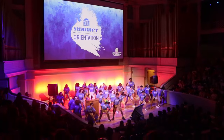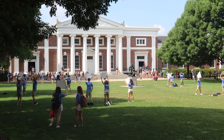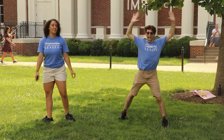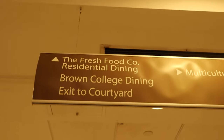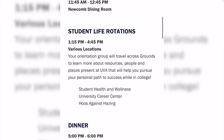They go to a welcome address at Old Cabell Hall. Following that, they get to meet their orientation leader out on the lawn. You kind of run out of Old Cabell and all the OLs will be there with their signs — it's super exciting. All your orientees start to come to you. There you do icebreakers, get to know each other, and get to know your orientation group. Then you go to lunch, and the afternoon has three different rotation-type sessions.